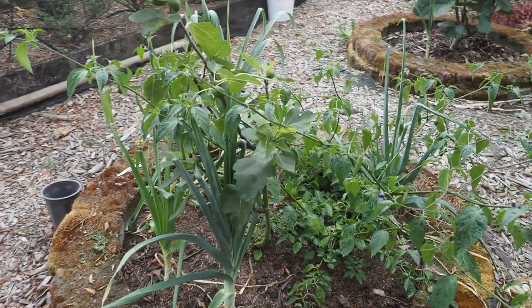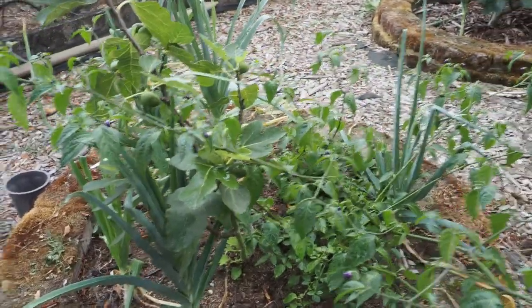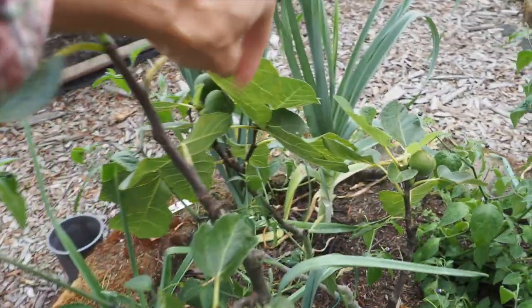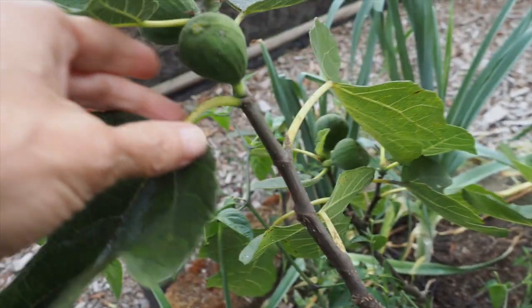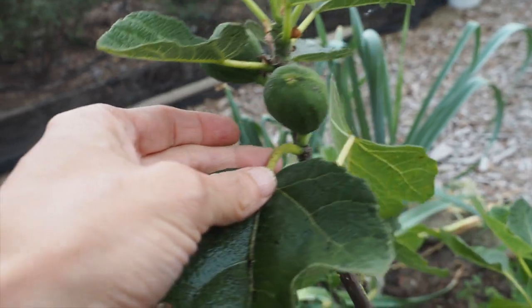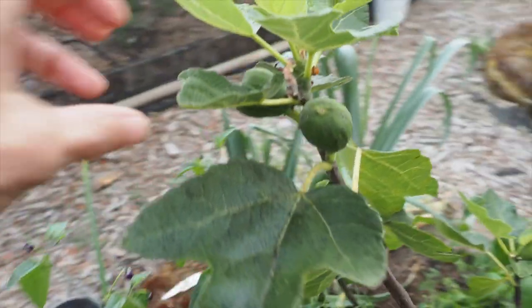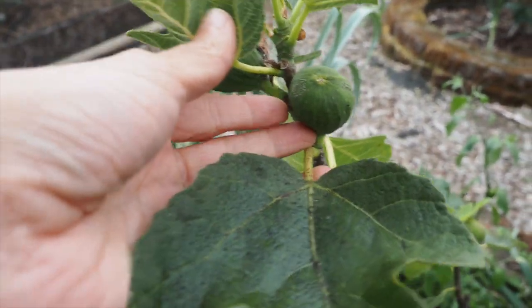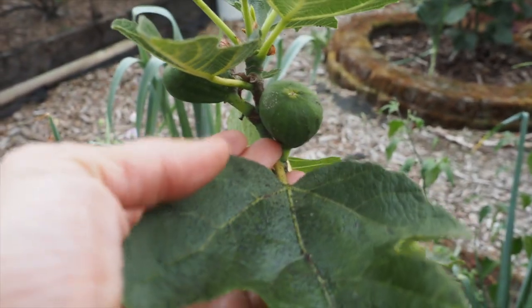The next one I planted this spring — I've got a few peppers and leeks around it as well — has finally had some figs form on it. However, they're still fairly small. They haven't started swelling yet, so I'm not sure if we're going to have enough season for them to mature. We've got about six figs on this one and we'll have to wait and see if they'll ripen up next month, but if they don't ripen next month they probably won't.